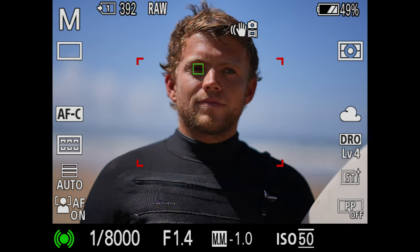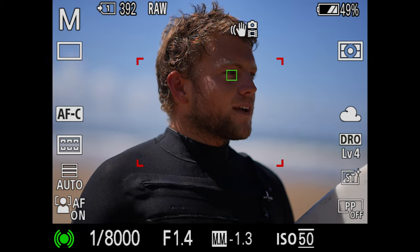This camera has a lot to offer, but for me as a portrait photographer, it was the focusing and the dynamic range and the colour that just blew me away.